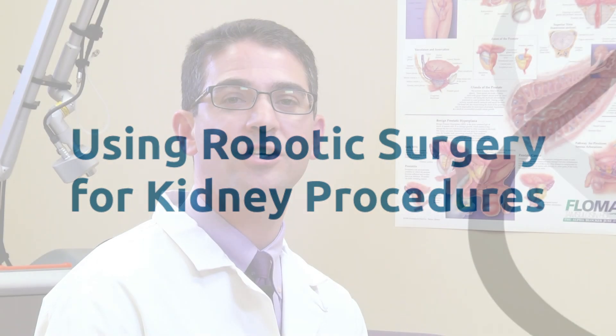In addition to using the robot to treat the prostate, we also use robotic surgery for kidney cancer. The kidney is in a difficult location — it's in the back, it's surrounded by the ribs, so accessing the kidney is difficult. However, robotic surgery has truly made it a lot easier to operate on the kidney without having to make a big incision and without having to remove a rib.